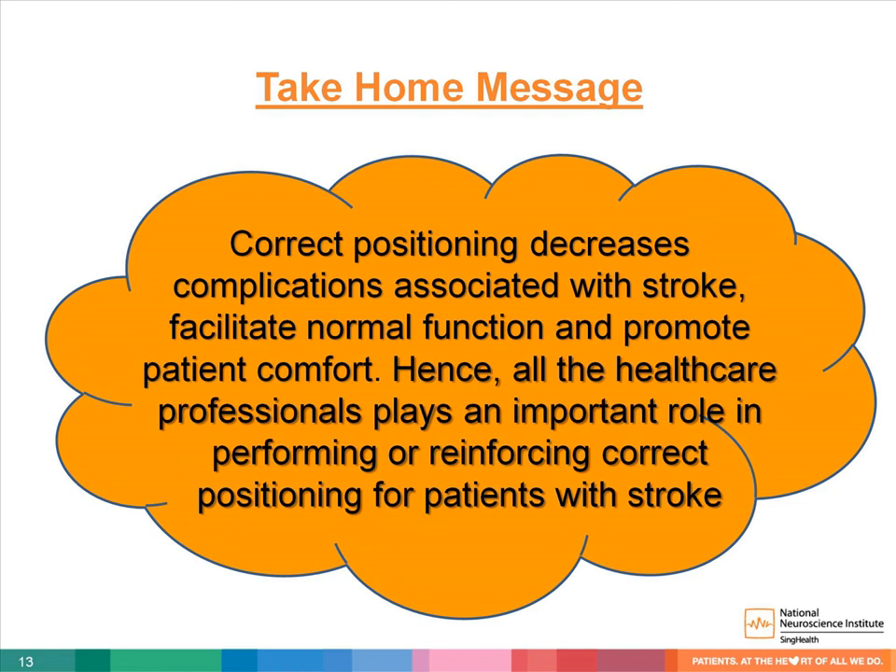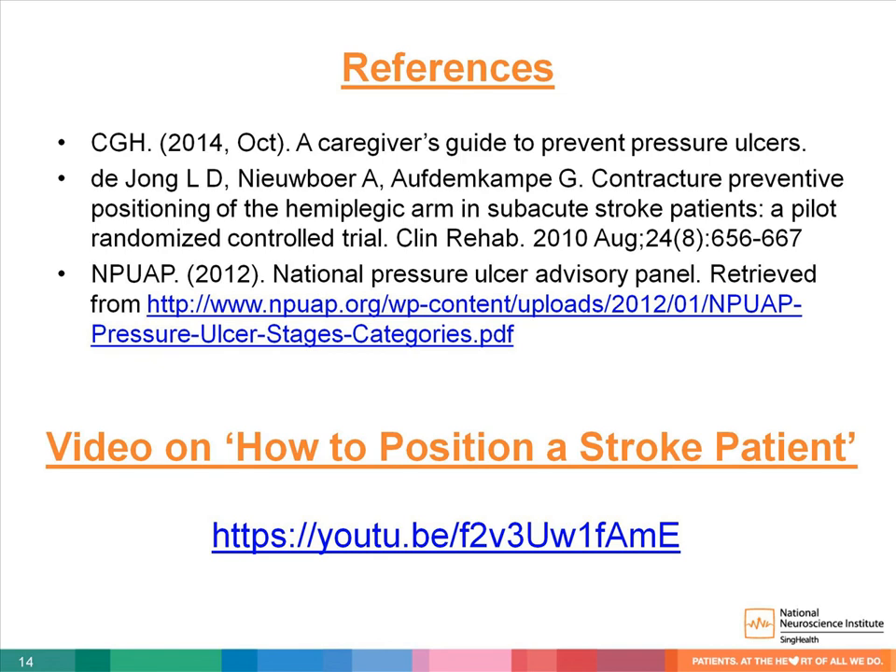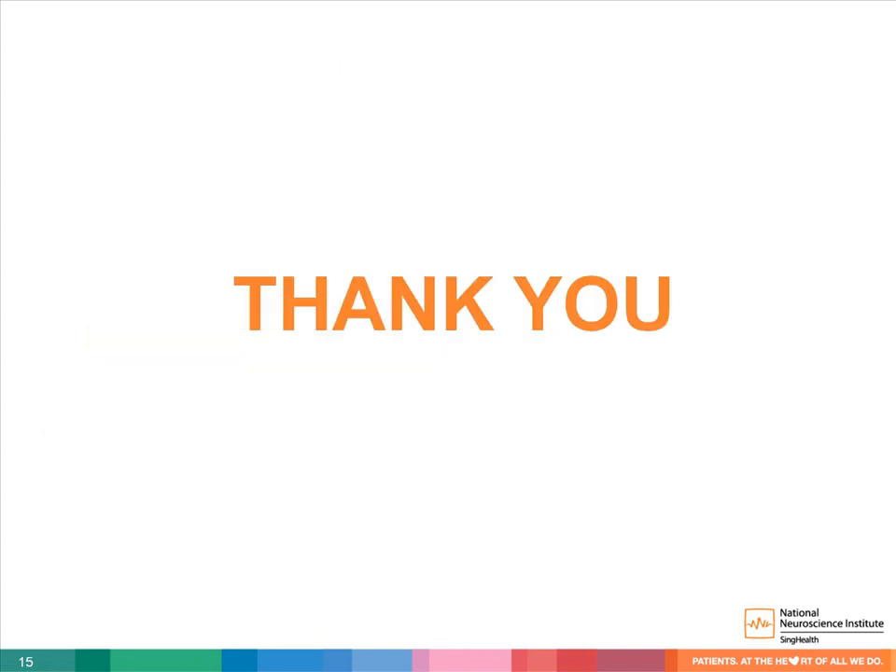Correct positioning decreases complications associated with stroke, facilitates normal function, and promotes patient comfort. Hence, all members of the healthcare team play an important role in performing or reinforcing correct positioning for patients with stroke. If you would like to watch a video on how to position a stroke patient, please refer to the YouTube link shown. Thank you.